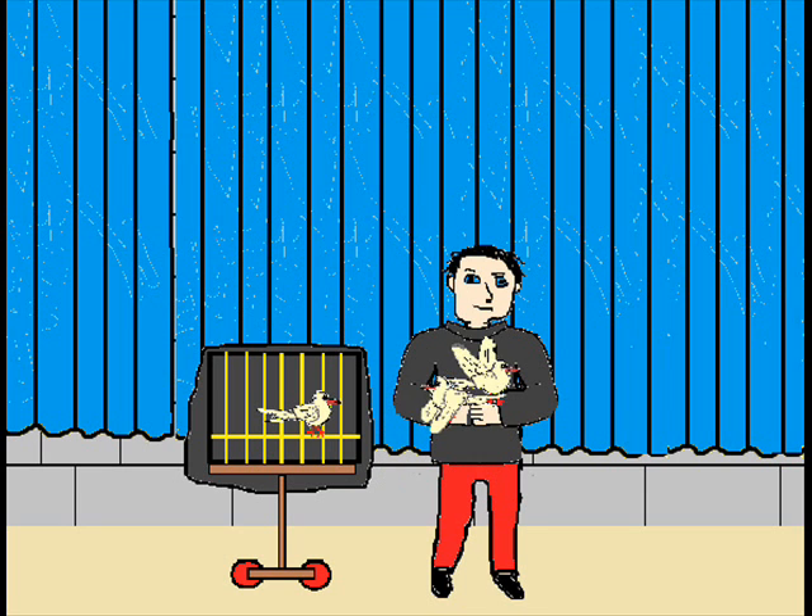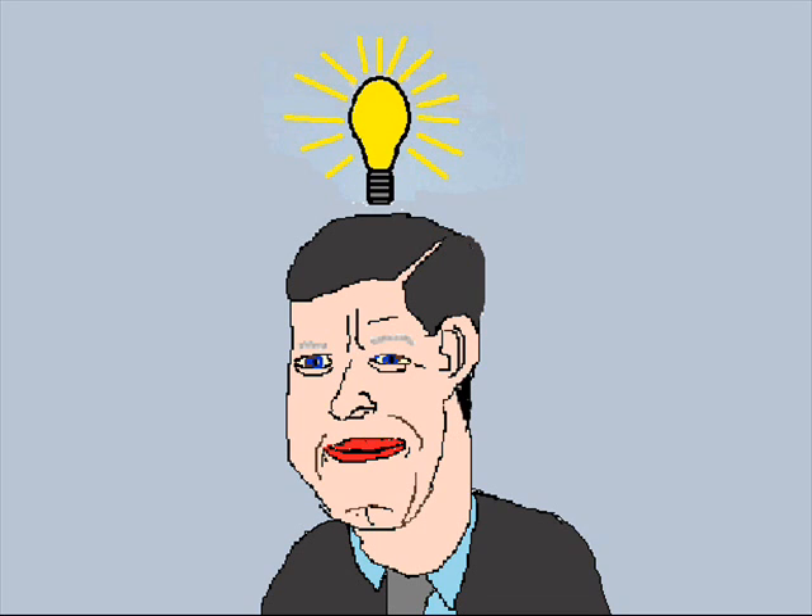How did he perform these illusions? Well, all credit to him, because obviously he's very good at sleight of hand. However, there are some things not known to the general public which may have helped him.